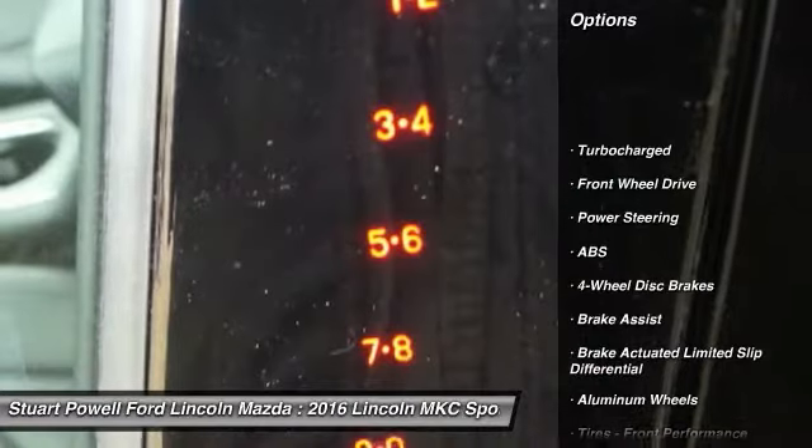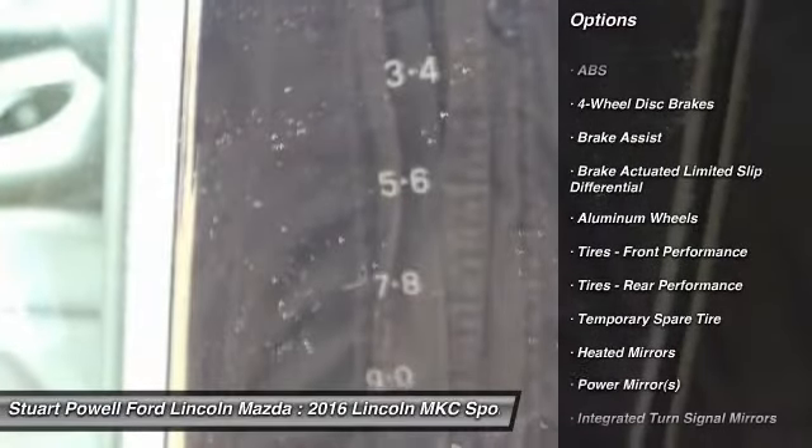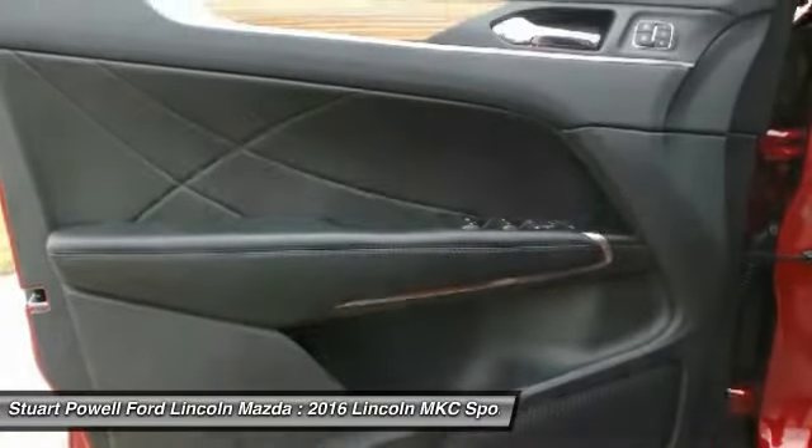Keyless entry, anti-lock braking system, steering wheel audio controls, power liftgate, Bluetooth, leather wrapped steering wheel.